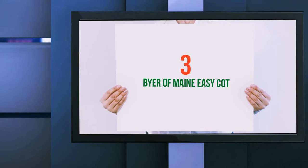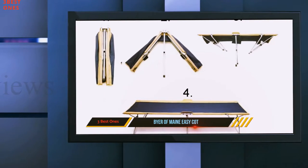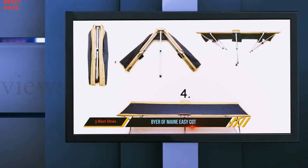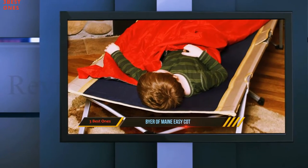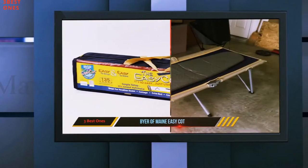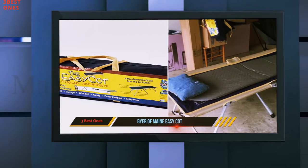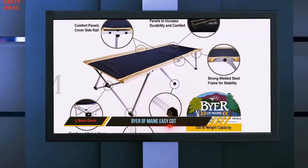Starting at number 3, the Buyer of Main EasyCot. It lives up to its name because what you will notice first is the setup process, which will just take you a few minutes with less effort. It has unfolded dimensions of 78 by 31 by 18 inches, which makes it large enough to give you freedom to move even when lying on it.